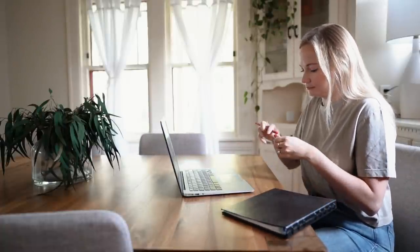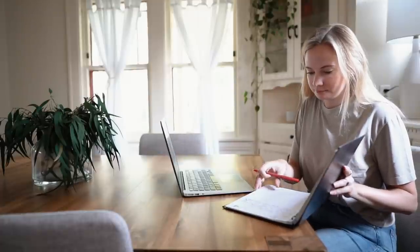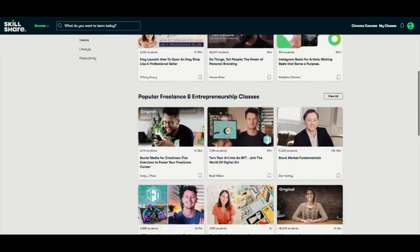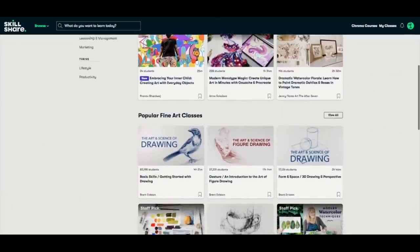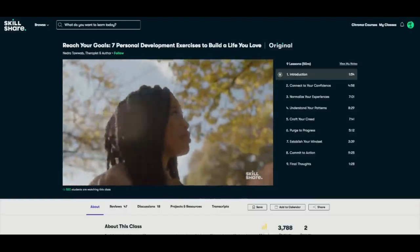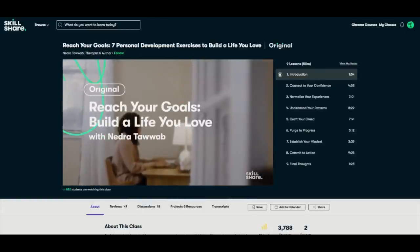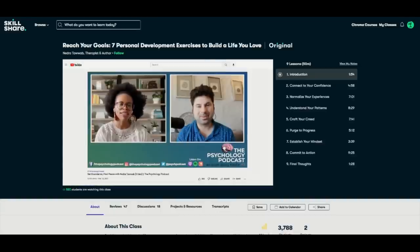Now a quick break to discuss the sponsor of this video, Skillshare. Skillshare is an online learning community offering thousands of classes on all sorts of things — you can explore new skills, deepen existing passions, and get lost in creativity. They have practical skills like business analytics, cooking, freelance and entrepreneurship, leadership, and marketing, as well as creativity areas like illustration and design, plus personal development courses. I've been taking 'Reach Your Goals: Seven Personal Development Exercises to Build a Life You Love' by Nedra Tawwab, a therapist and author. The first 1,000 people to use the link in the description will get a one-month free membership to Skillshare.